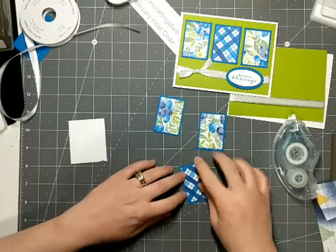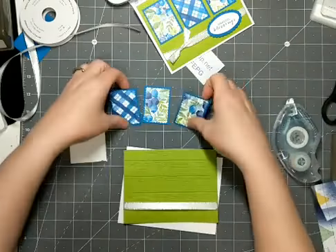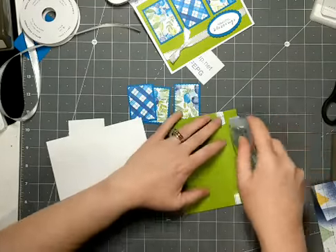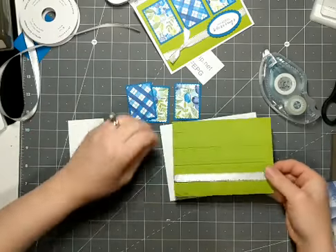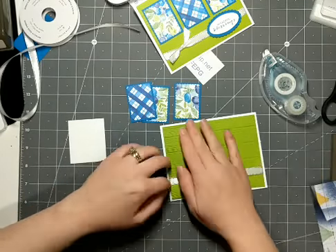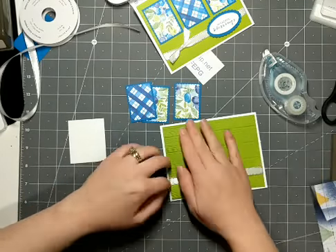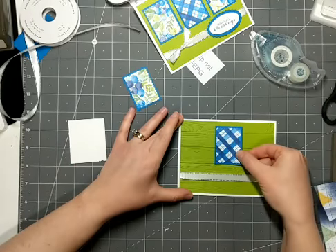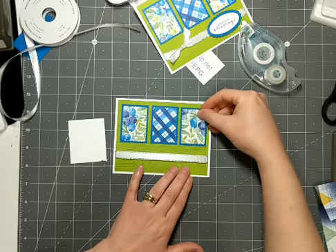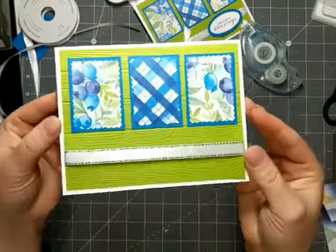I've got my three pieces there. What I'm going to do now is take my stamp and seal and glue the Granny Apple Green onto my card base, just lining it up in the middle. Then I'm going to glue my three rectangles onto the card. I'm going to start in the middle so that I know it's somewhat centered — just eyeballing it — and then glue one on either side, using stamp and seal to glue these on. And there we go — got the three on there with the ribbon.